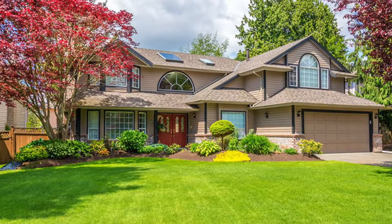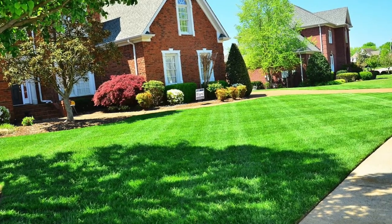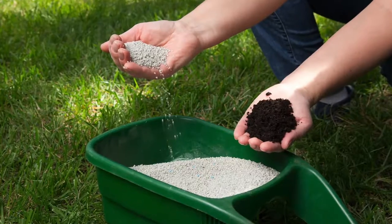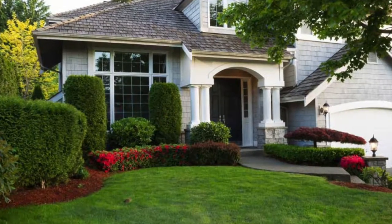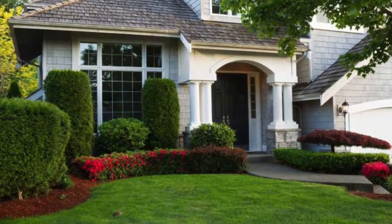Overall, landscape upgrades are critically important for your curb appeal, and any realtor worth their salt will tell you it's definitely an important place to invest before putting your house on the market. Standard lawn care — which would include six applications of fertilizer and weed control — will give you the biggest bang for your buck with an ROI of 303%.